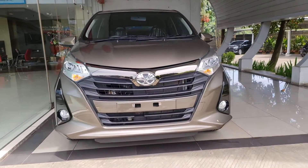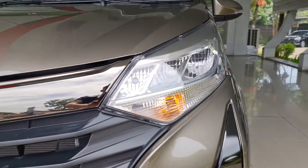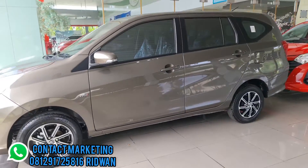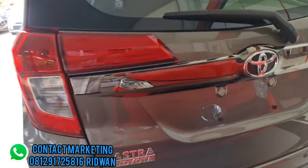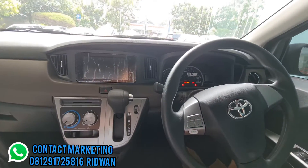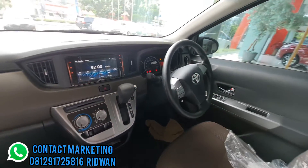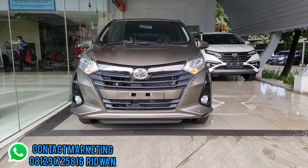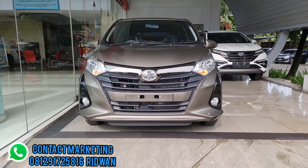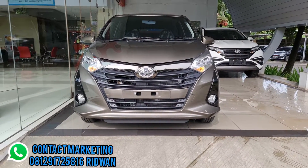Assalamualaikum warahmatullahi wabarakatuh, selamat datang kembali di channel saya. Hari ini saya akan review Toyota Calya tipe 1200 G Matic, dengan warna yang jarang yaitu Bronze Mika Metallic.